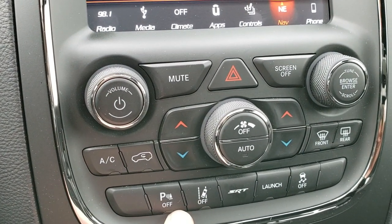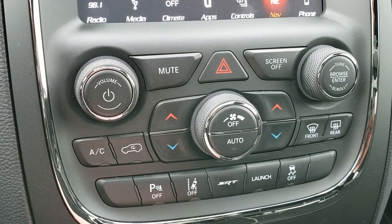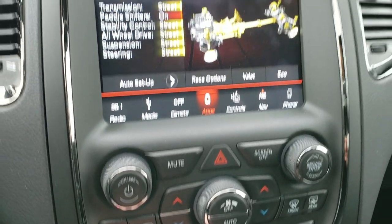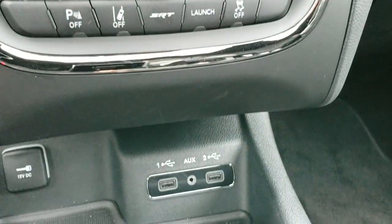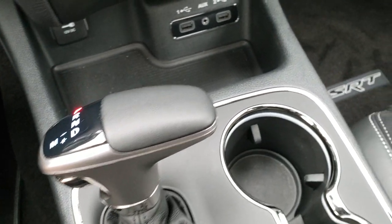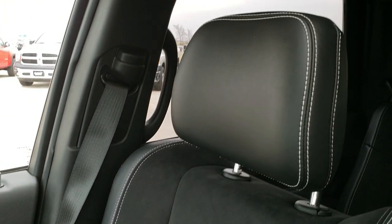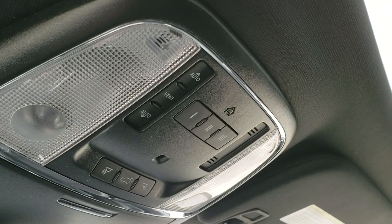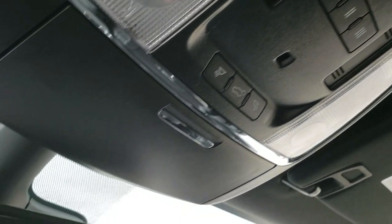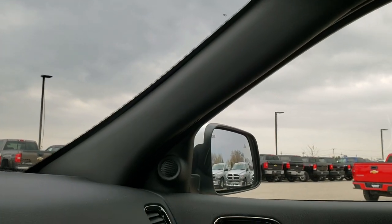It has dual climate control, backup sensors which you can turn off, and lane departure warning. You get your SRT apps, launch control, and stability control. There's an AUX and USB jack and an 8-speed automatic transmission. The carpeting and passenger seat are absolutely perfect with no rips or tears or scuffs. This vehicle has never been smoked in. It has the power sunroof, HomeLink buttons for your garage door and lighting systems, map lights, and SOS and assist buttons in the mirror — which are features of the vehicle that you do not have to pay a subscription for.